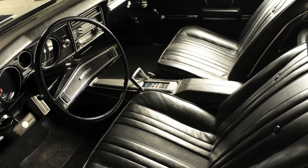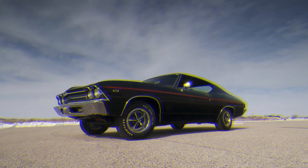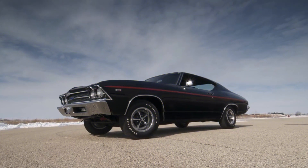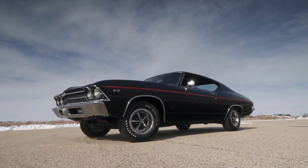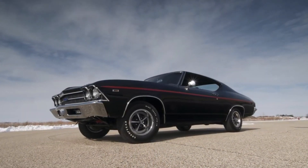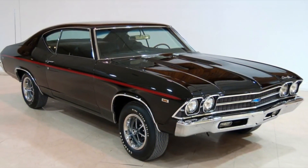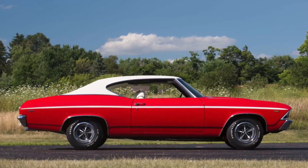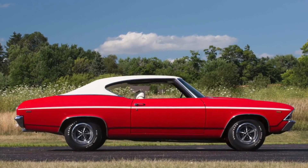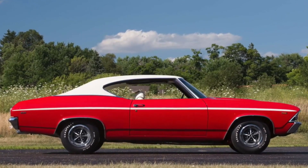Even though the Coppo 427 Chevelle could go from 0 to 60 in 5.3 seconds and finish the quarter-mile in 13.4 seconds, it was not a commercial success. Chevrolet only made about 200 of the cars, and most of them went to racing teams and private collectors. Today, the Coppo 427 Chevelle is one of the most sought-after muscle cars on the market, with originals selling for more than $1 million.